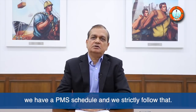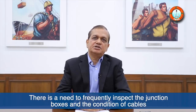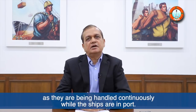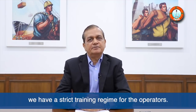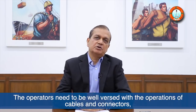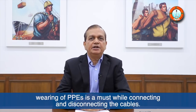As far as maintenance is concerned, we have a PMS schedule and we strictly follow that. There is a need to frequently inspect the junction boxes and the condition of cables, as they are being handled continuously while the ships are in port. As far as safety is concerned, we have a strict training regime for the operators. The operators need to be well-versed with the operation of cables and connectors. Wearing of PPE is a must while connecting and disconnecting the cables.